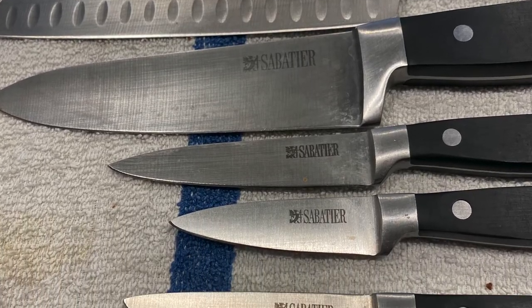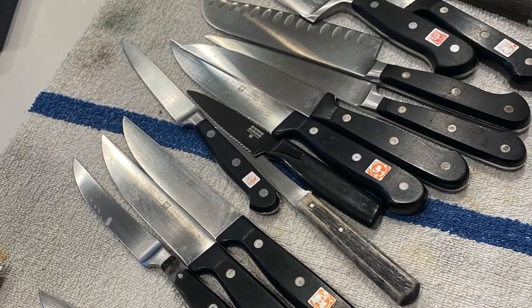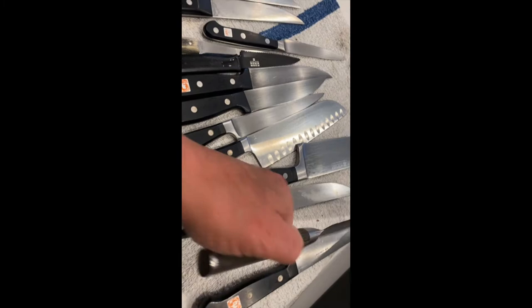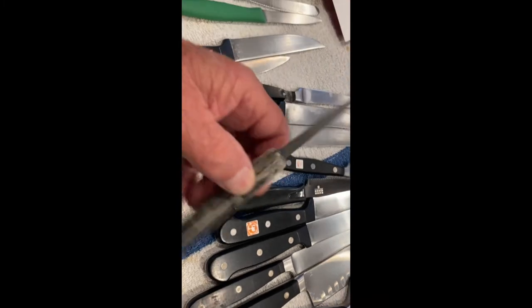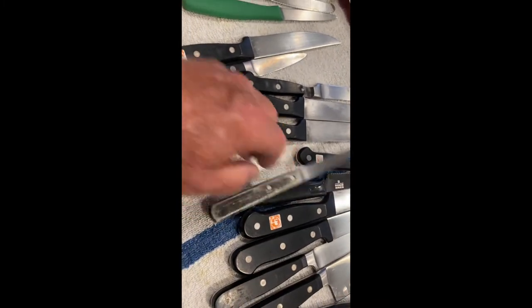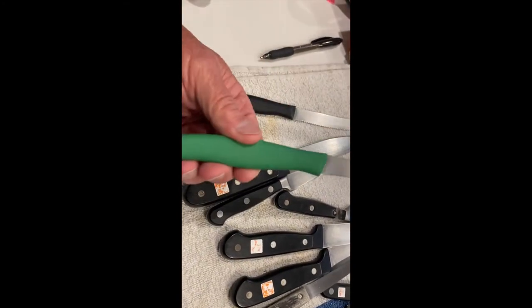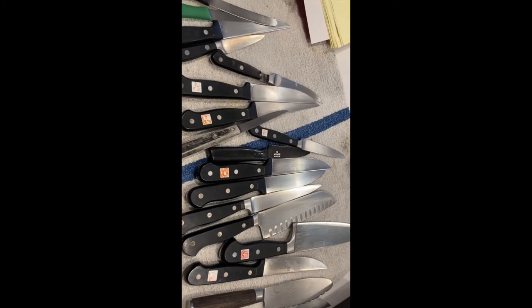It feels like 18 to me, and I'm going to get 18. One Shun bread knife, Wusthof, another Rikon, I don't know what this is but I like it, a couple of steak knives, a little paring knife of some sort, and a little serrated knife. I'll be busy for the afternoon and tomorrow morning — Monday. Nice as hell.